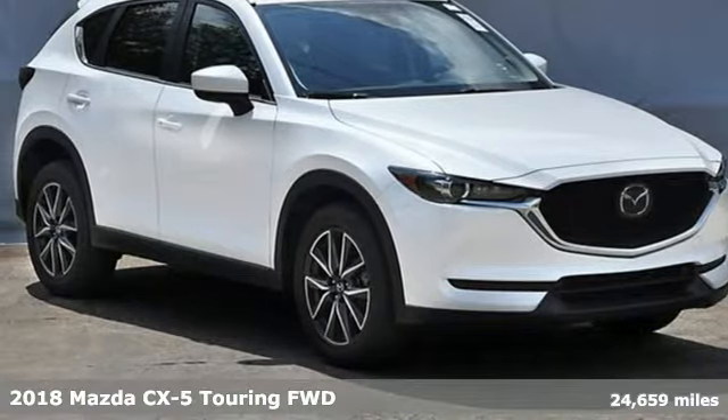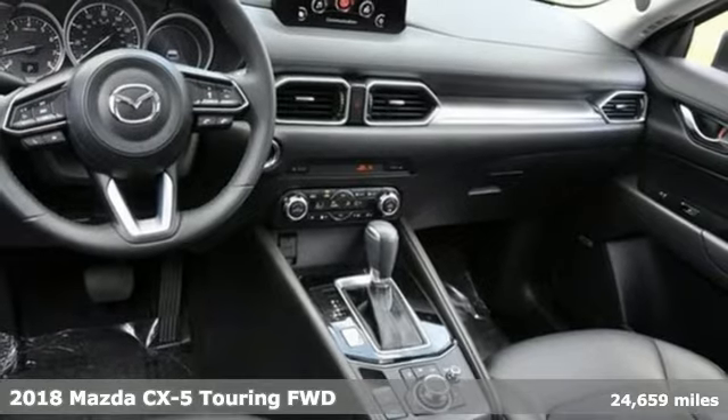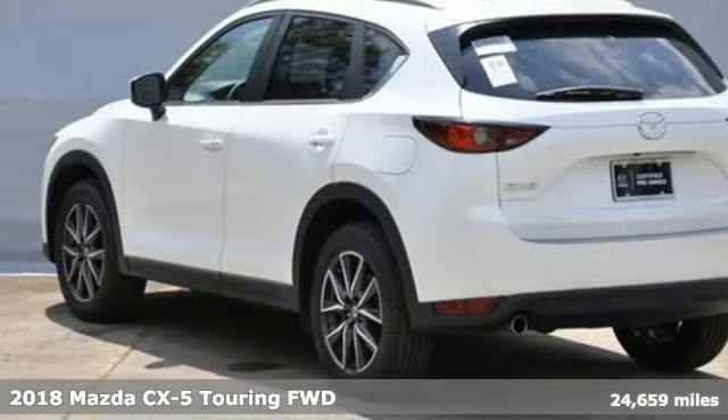Here's a 2018 Mazda CX-5. For all the things that drive you, there's Mazda, and it comes with all the amenities you need.